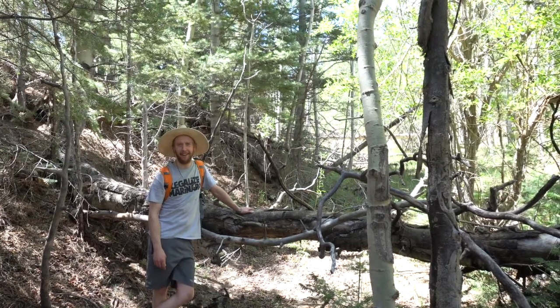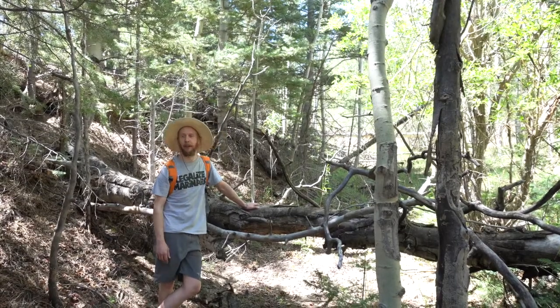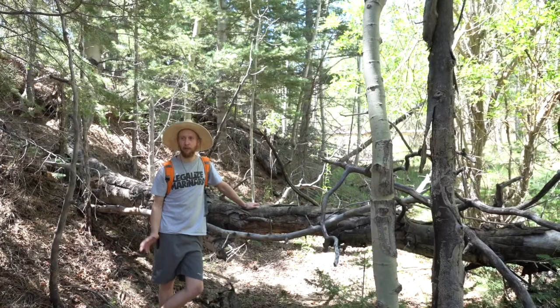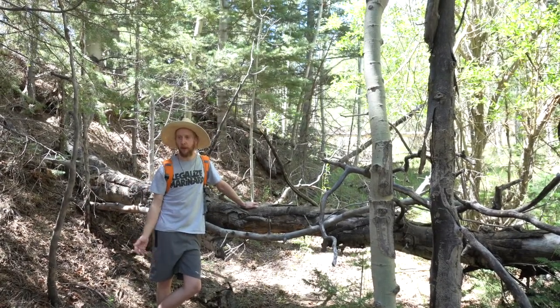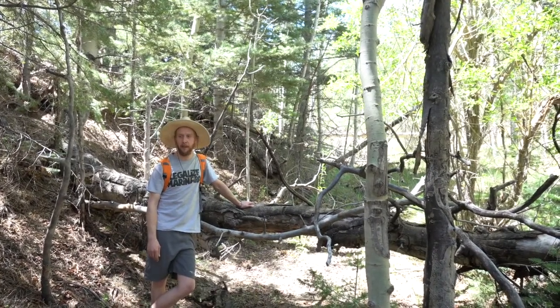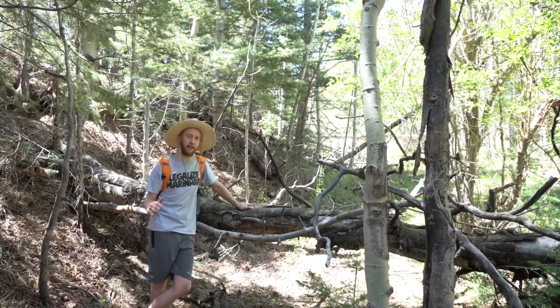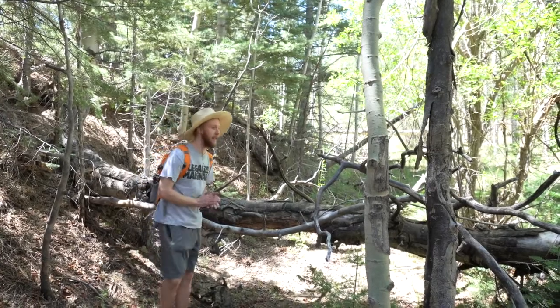We're here at Aquarian Acres at what I call the stream, but as you can see there's not much stream around. We're going to show you the whole path of natural erosion and where the water likes to run, and hopefully sooner than later we'll be able to show you a good after once we've cleaned up this area, because you can see it needs some help.